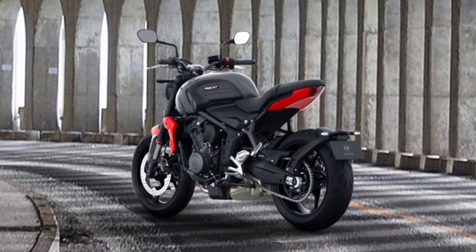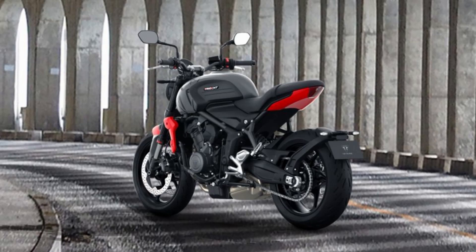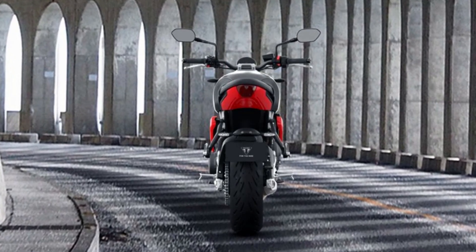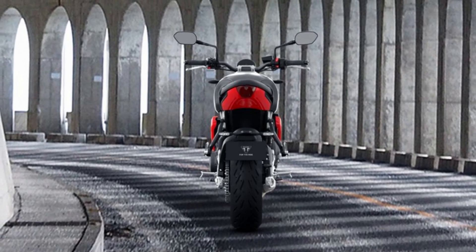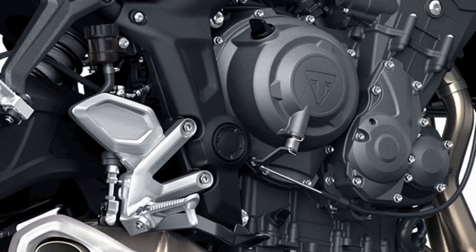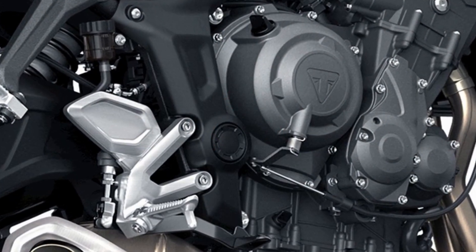The Trident's class-leading technology setup includes TFT instruments, LED lighting, two riding modes, ABS, and switchable traction control. These features have been designed to provide advanced rider safety and control, making the Trident one of the safest motorcycles on the road.